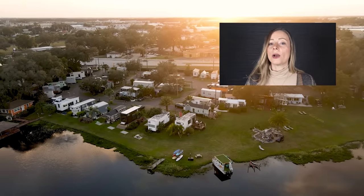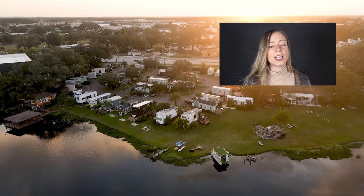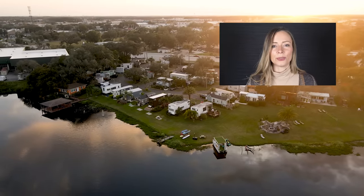Thanks for watching this week's episode. I hope you guys enjoyed it. If you'd like to see a tour of this tiny house community, make sure you check out the link in the description, and I will see you soon with another unique home tour.